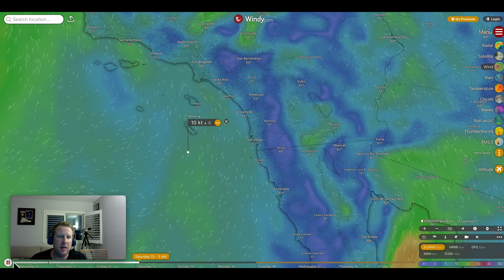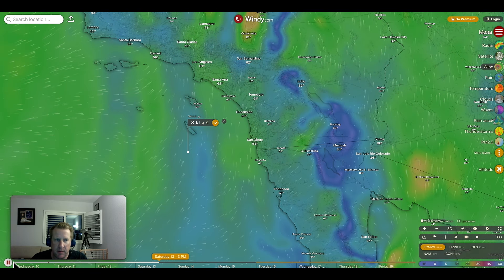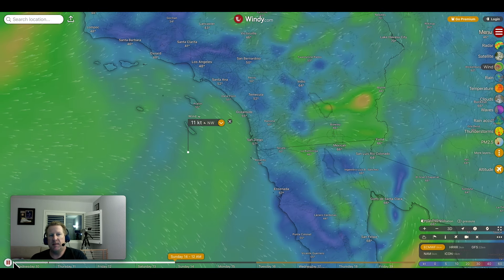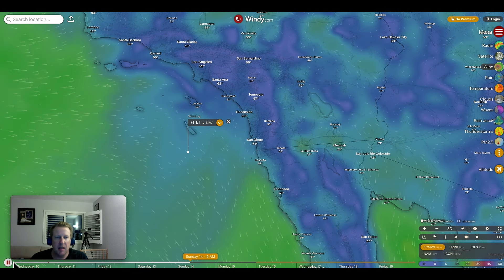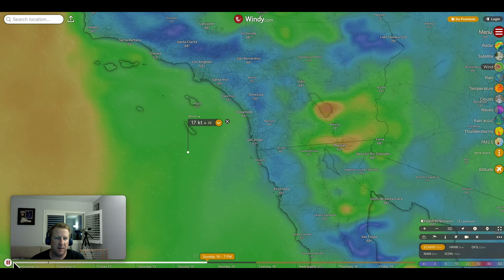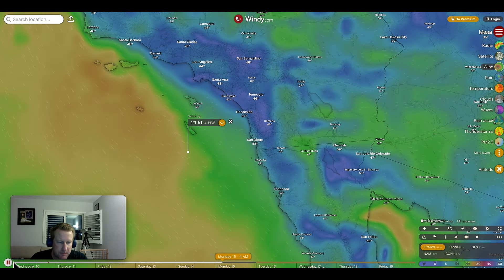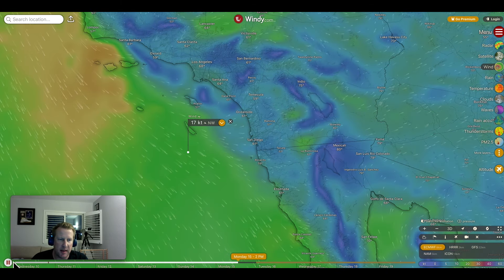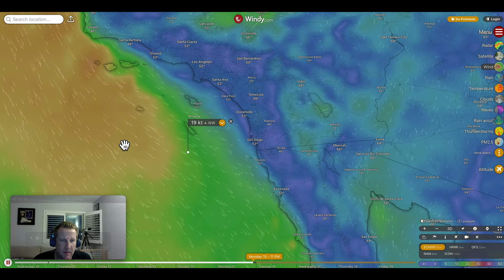As we move into Saturday, we start getting wind from the south as this front approaches, things start wrapping up — 15 knots from the west. Then as we move into Sunday and Monday, it's going to be 15 to close to 20 knots, so timing that window is really going to be the hard part here.